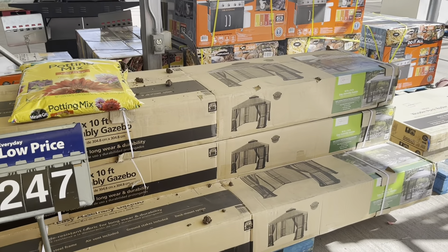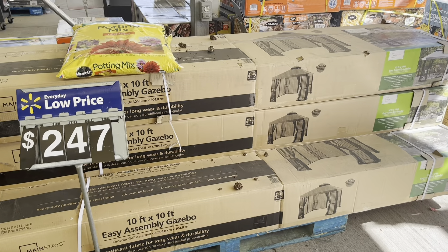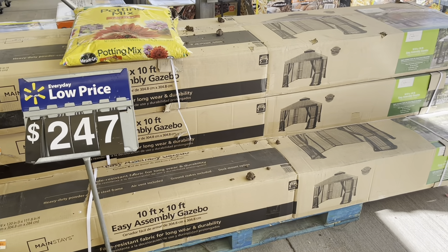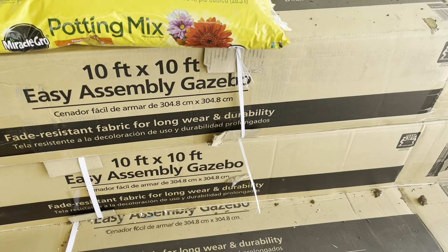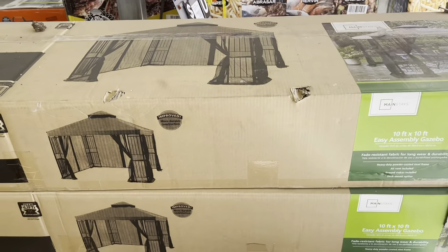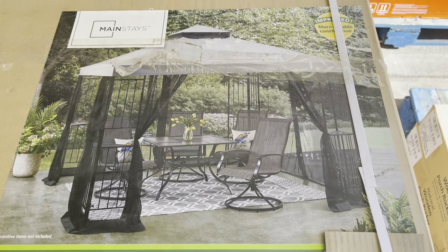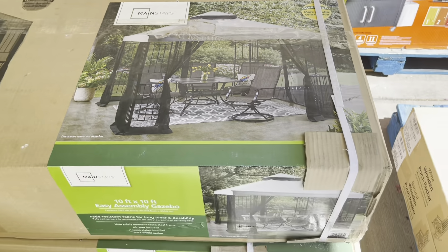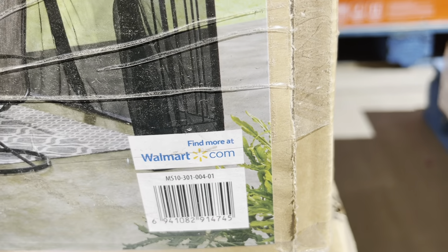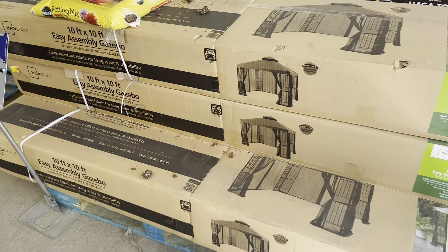I found this one and wanted to share because it's a really good deal — it was ringing up to $139, not here in Apache Junction but at the Southern Avenue location. It's $247 right here. It's a 10 by 10 easy-assembly gazebo, and this is how it looks. If you live somewhere with tons of mosquitoes this will be perfect — it's pretty big, you can put a table and chairs inside. The brand is Mainstays. Here's the barcode — maybe you guys can find it for that deal at your store too.